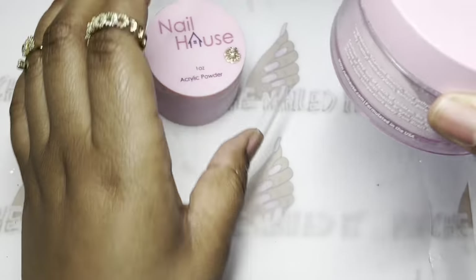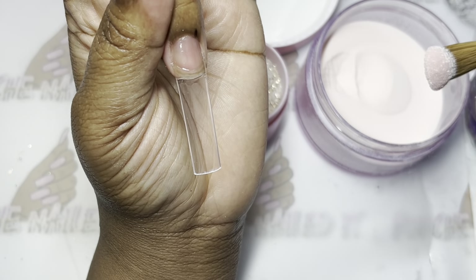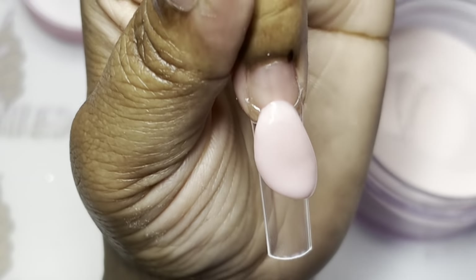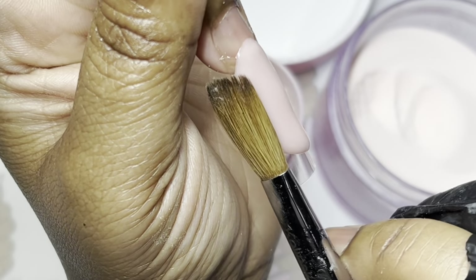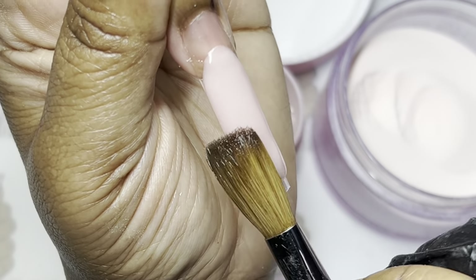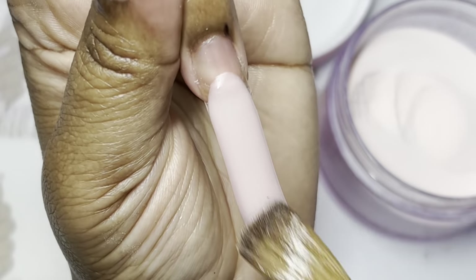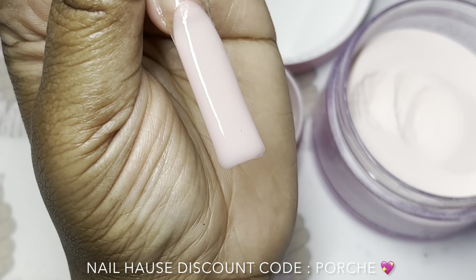Without further ado, let's get right into the video. The acrylic powders I'll be using are from Nail House — their Malt acrylic powder, which is my favorite go-to nude, and their 24K acrylic powder, which is that really pretty gold glitter. I'll also be using their size 16 Kolinsky brush, their monomer, and anyone interested can use the link below and my code 'Porsche' at checkout to save money.